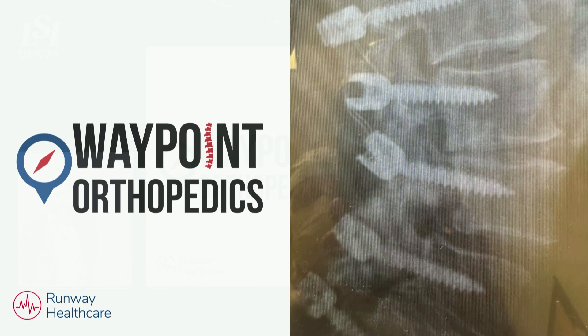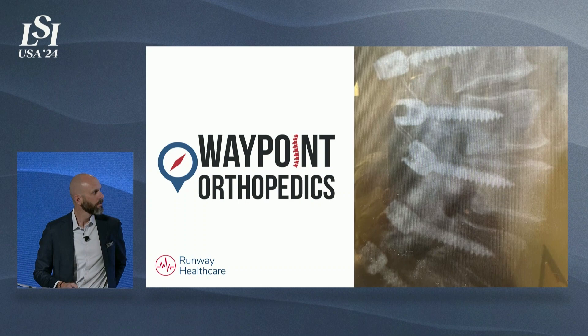Good morning everybody. My name is Jeff O'Donnell Jr. I'm the CEO of Waypoint Orthopedics and I'm also a general partner with Runway Healthcare. Waypoint Orthopedics is Runway Healthcare's first portfolio company.